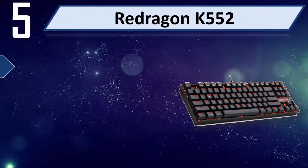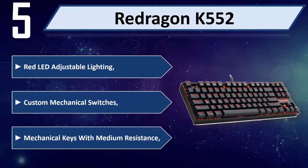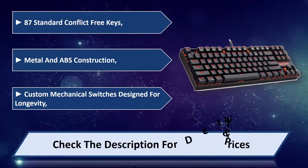Number 5: ReDragon K552. It features adjustable lighting and custom mechanical switches with medium resistance. The keyboard has 87 standard conflict-free keys with metal and ABS construction. Custom mechanical switches are designed for longevity. Please check the description for details and price.